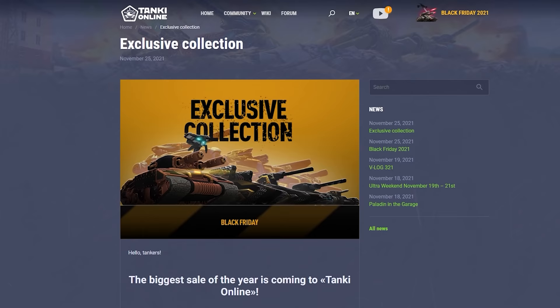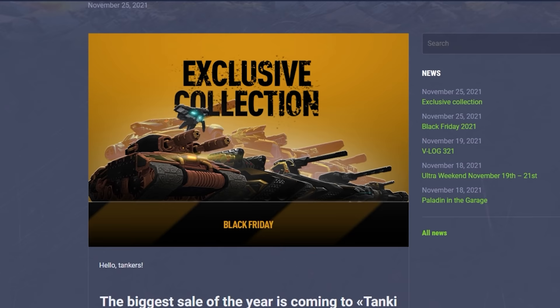Hello, tankers! The time has come for the biggest discounts of the year! Don't miss the Black Friday sales in Tanki Online!